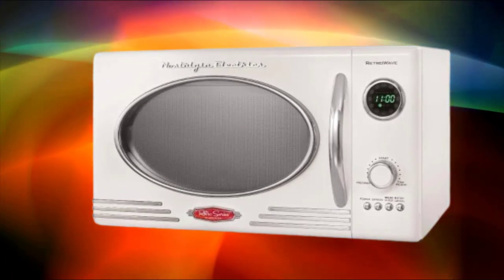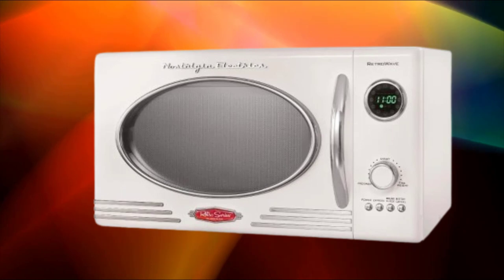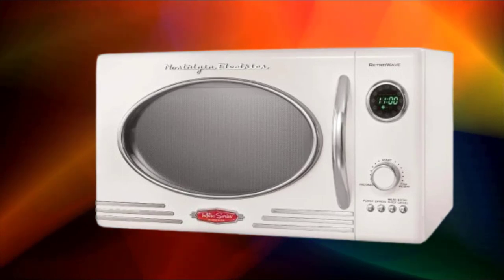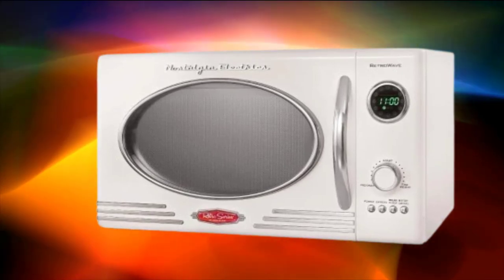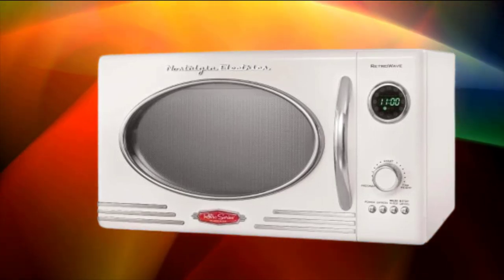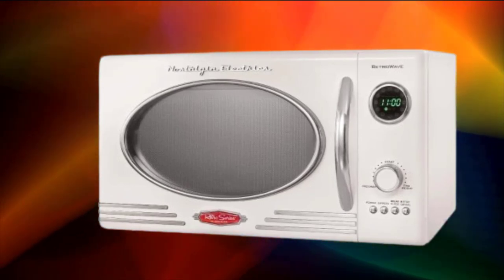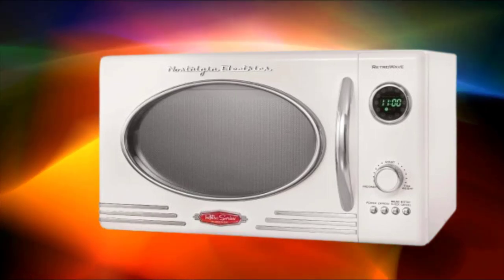In addition to convection cooking and air frying, the TOA-55WM offers multiple cooking functions, including baking, broiling, toasting, and warming. This versatility allows you to prepare a wide range of recipes with ease. The toaster oven features intuitive controls and a digital display for effortless operation. Preset cooking functions and adjustable temperature and timer settings make it simple to customize cooking parameters to suit your preferences.